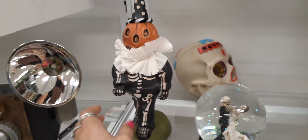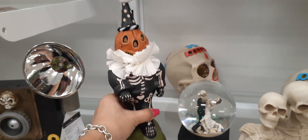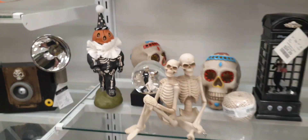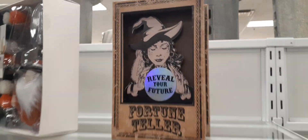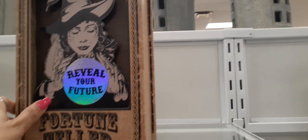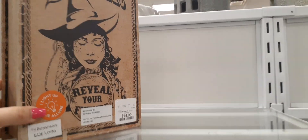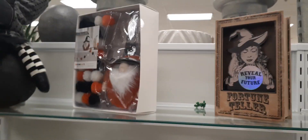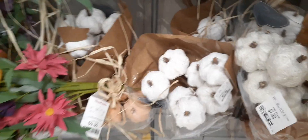Here we have another snow globe of two skeletons dancing — $7.99. We have a scary clown slash jack-o-lantern — that's going to be $9.99. A lot of really cool stuff! Let's see what this fortune teller does — 'reveal your fortune' — this thing is like a book, oh that's cool. $14.99 for that, not bad — I think that's a really good deal.